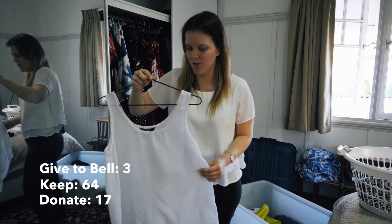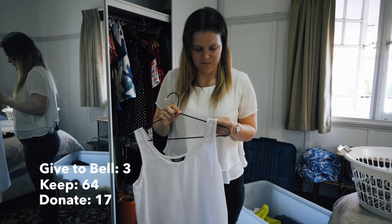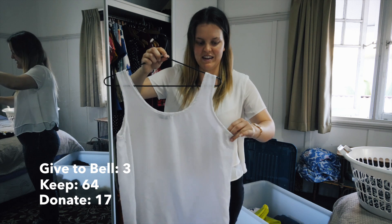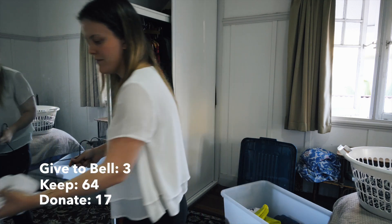I bought it for about 10 bucks. It was really cheaply made - I didn't realize when I bought it. But after a while it just got lots of little cotton spots on it and it's started to break down pretty much. So it is definitely going in the giveaway donate box.